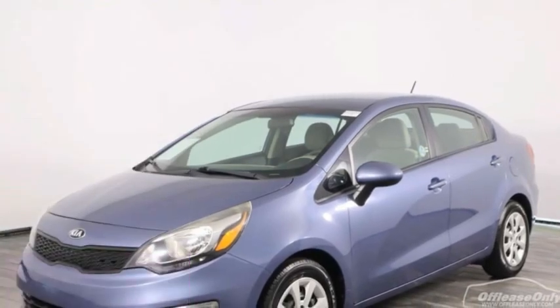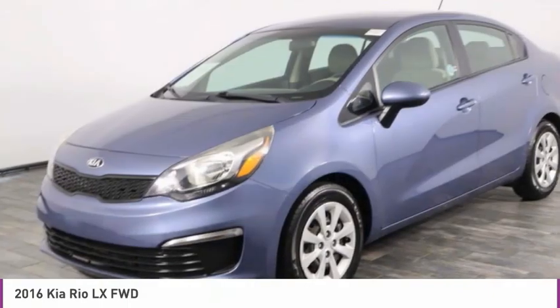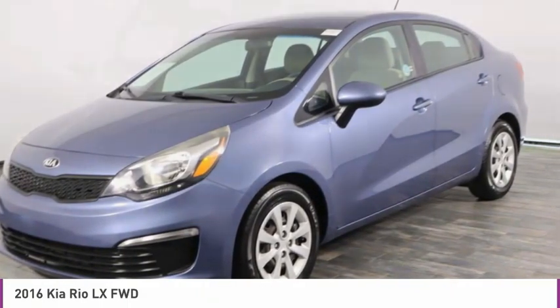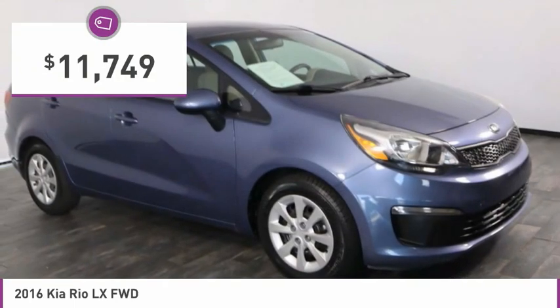In 2016, Rio. The Rio delivers sprightly performance, great fuel economy, and agile handling, all in a stylish package, and is priced below $15,000.